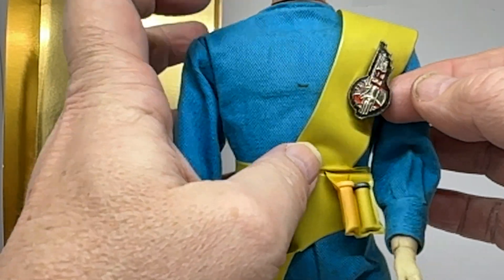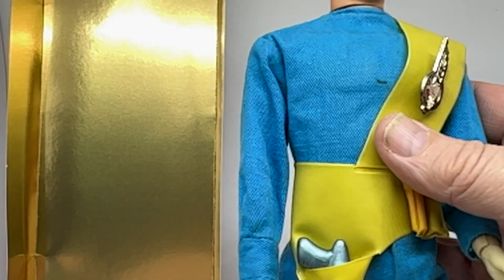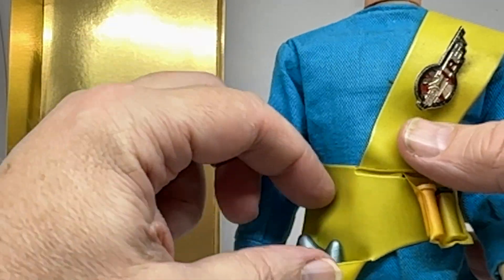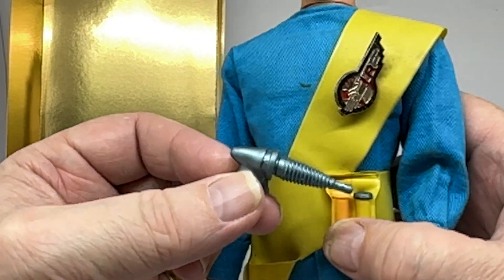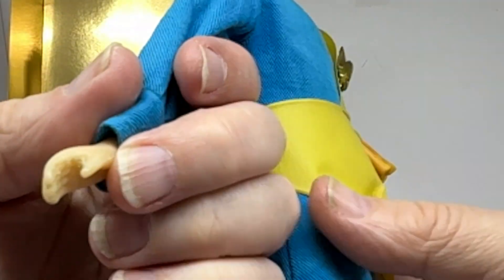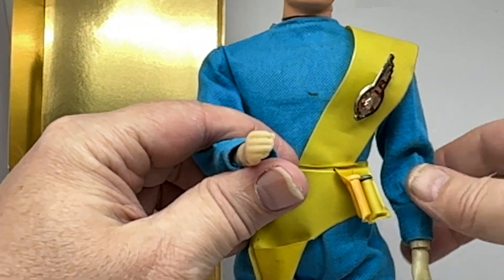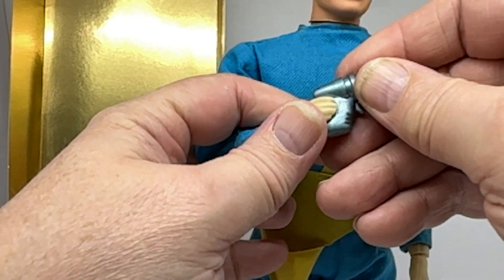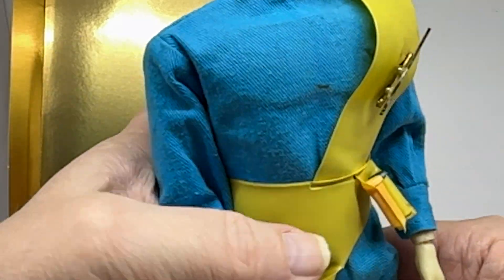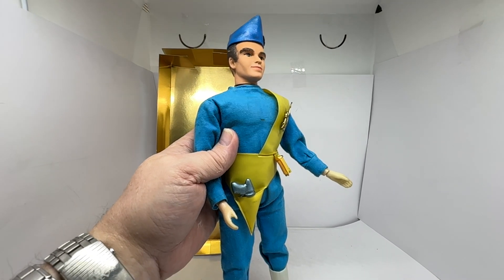We've also got the sash with the International Rescue badge on — it's a pin badge, and I know a lot of kids used to take them off and put them on their own clothes to show they were an international rescue agent. It also comes with his sonic blaster and ammo pods in the belt. The only downside is the hands — very, very difficult to get him to hold the gun. All of the Fairylight dolls were like that; they gave you accessories but weren't very good at holding them.